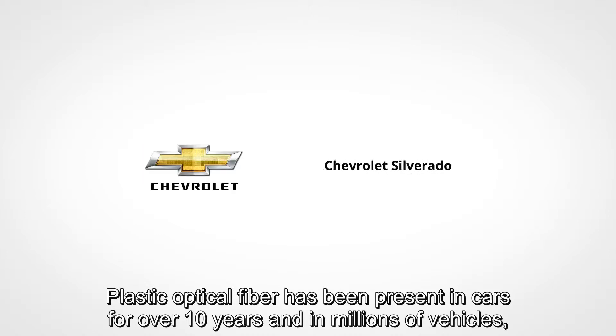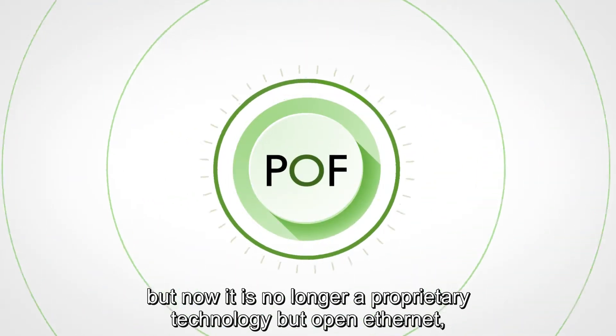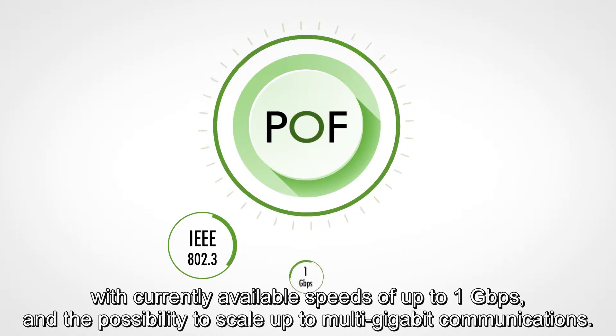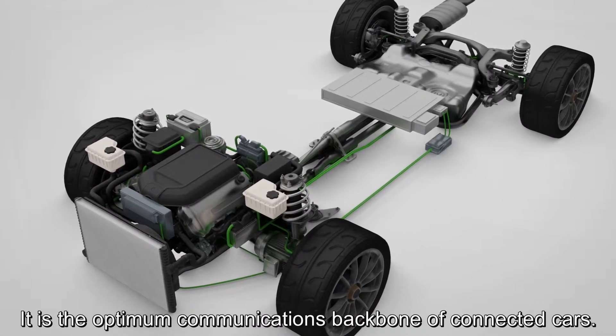Plastic optical fibre has been present in cars for over 10 years and in millions of vehicles, but now it's no longer a proprietary technology but open ethernet, with currently available speeds of up to 1 gigabit per second and the possibility to scale up to multi-gigabit communications. It's the optimum communications backbone of connected cars.